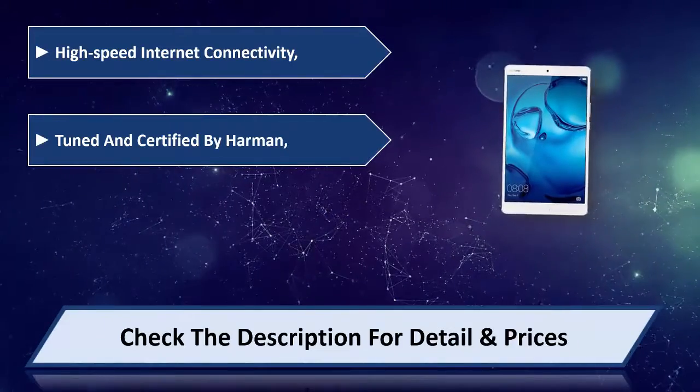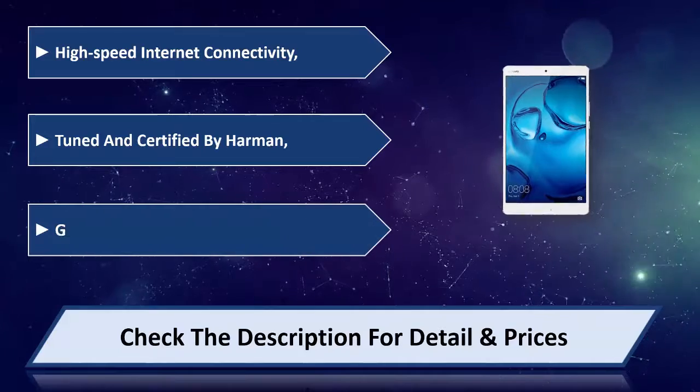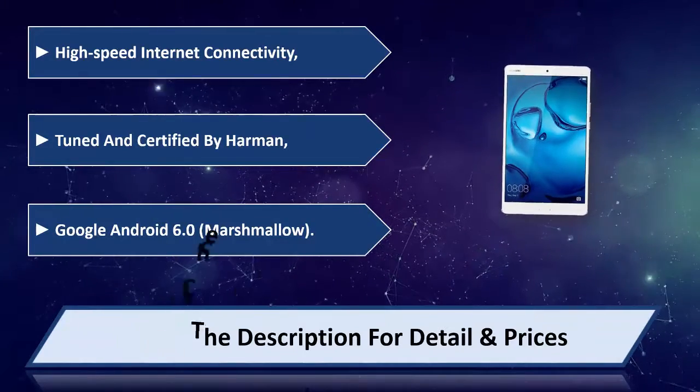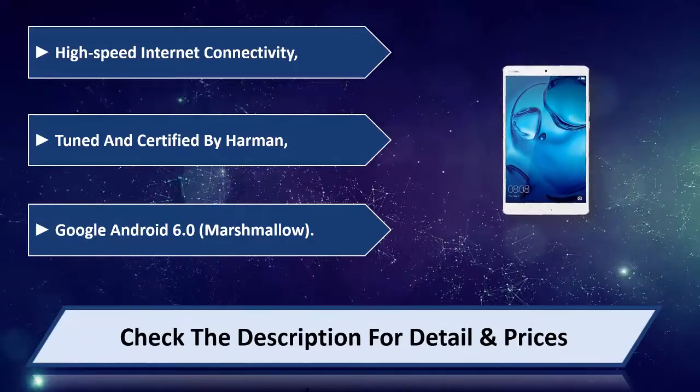Tuned and certified by Harman. Runs Google Android 6.0 Marshmallow. Please check the description for details and price.